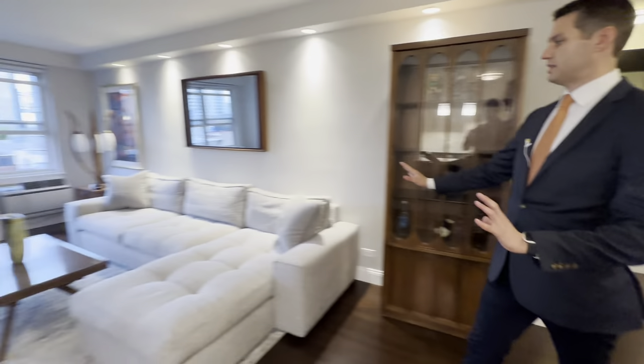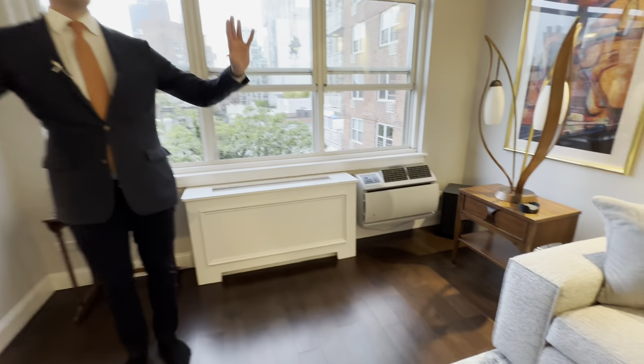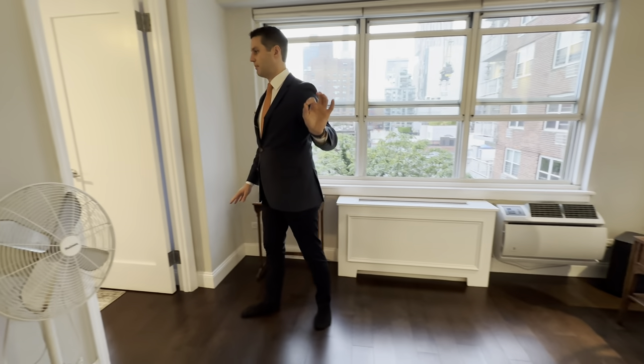Here we are in the large living space. As you can see, you have this big couch right here, a TV setup and entertainment, a perfect spot with the lights all hidden away there on dimmers.